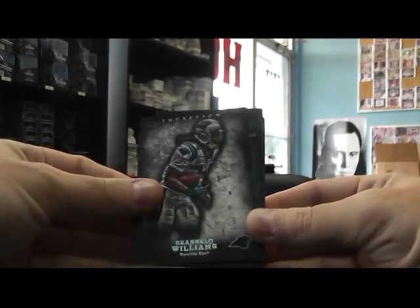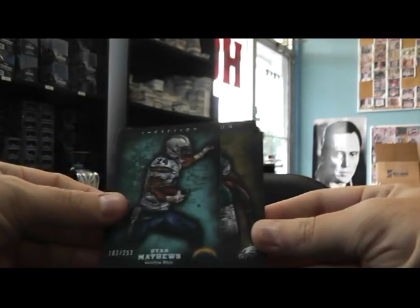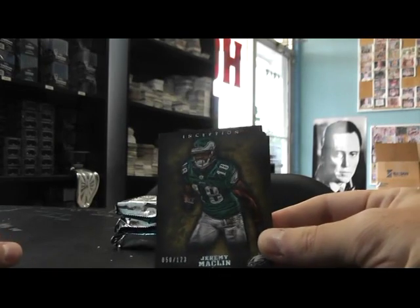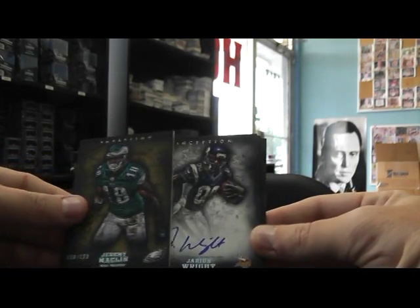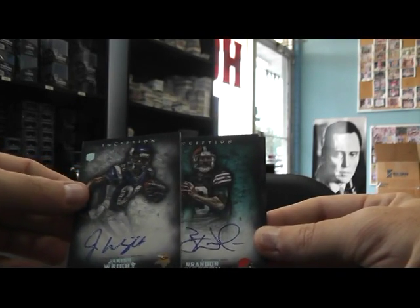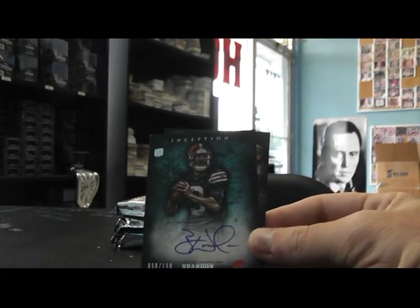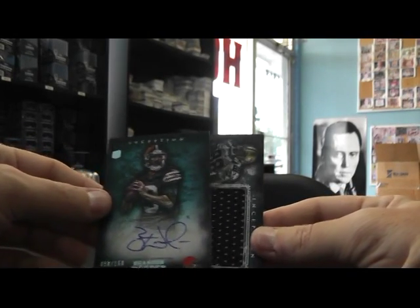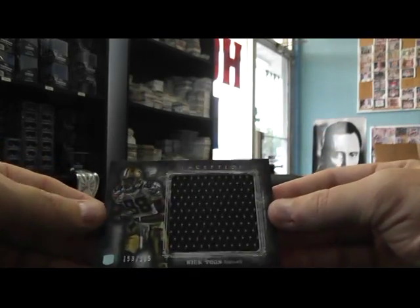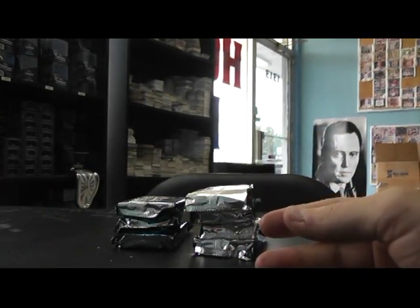We have Matt Schaub, D'Angelo Williams, Ryan Matthews 252. Jeremy Macklin 123. Jarius Wright, phone card no number. Brandon Whedon autograph 150. And Jumbo Jersey Nick Toon, that's a 165.